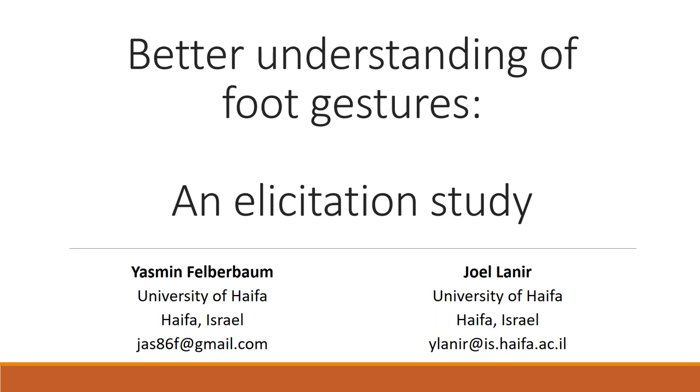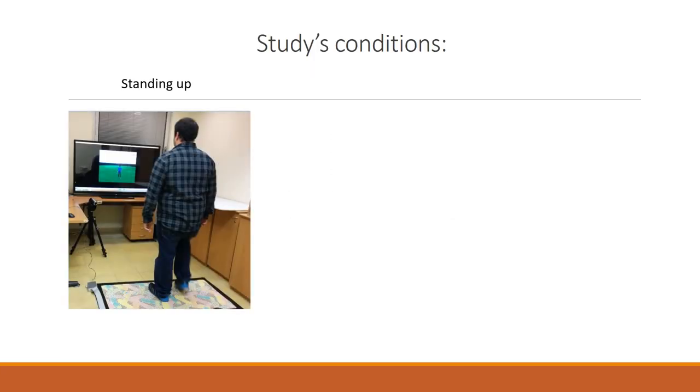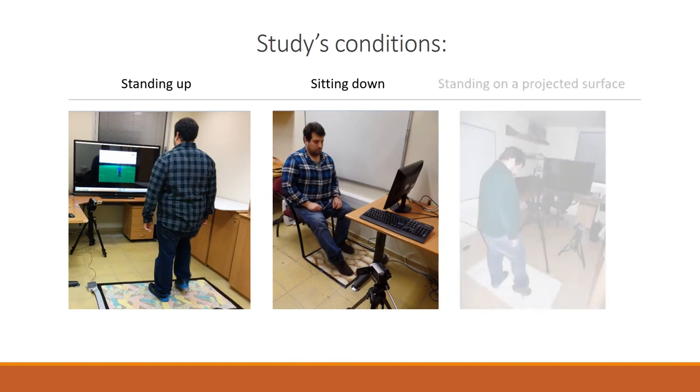This study explores foot gestures on a horizontal surface. We conducted an elicitation study in three conditions: standing up, sitting down, and standing on a projected surface.